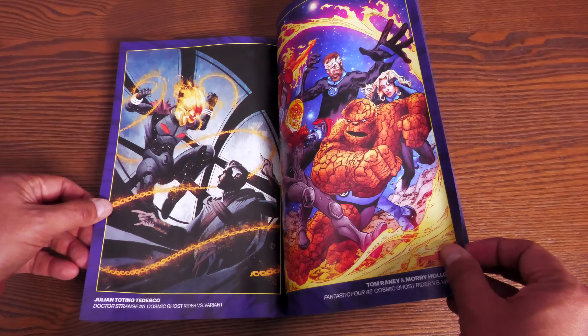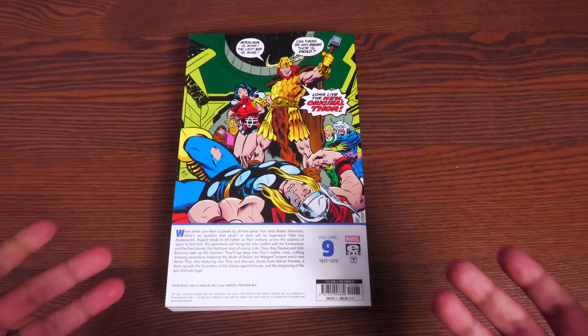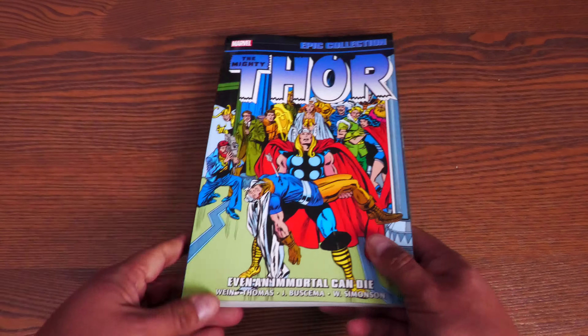Last but certainly not least is Thor Epic Collection: Even an Immortal Can Die — Volume 9. Do you know what this means? We have nine volumes of consecutive Thor in Epic Collection! I love this feeling of pushing one of these into the bookshelf to fill in those gaps. A more satisfying feeling will come when Volume 10 comes out — we've had Volume 11: A Kingdom Lost for so many years. I've read most of this material already through a few trades.